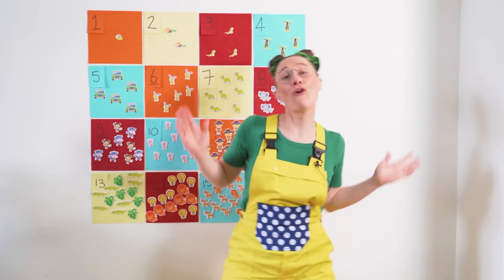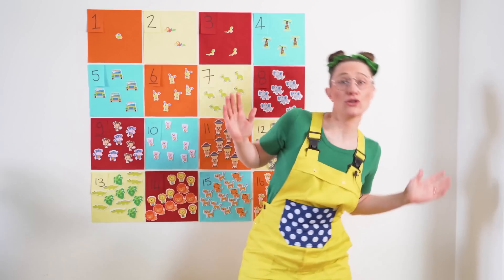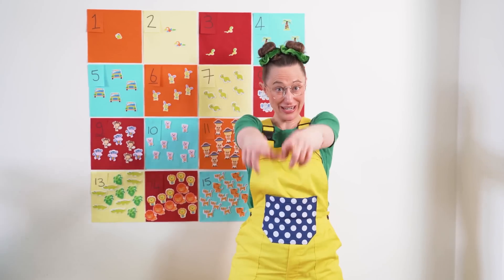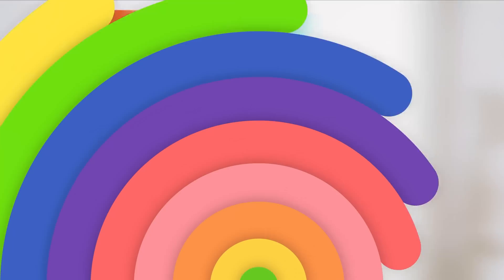1, 2, 3, 4, 5 — can you count in time? 1, 2, 3, 4, 5 — sing as you count along. 6, 7, 8 — you are doing great! 6, 7, 8 — this is the number song.